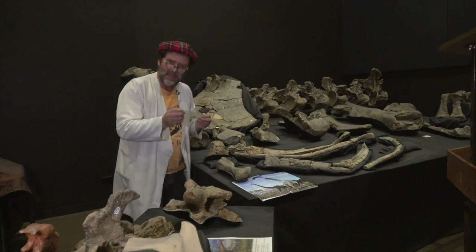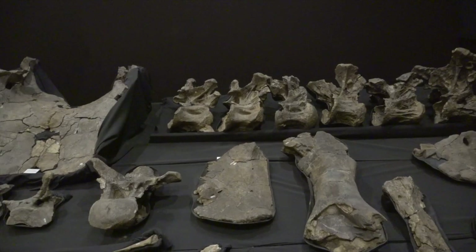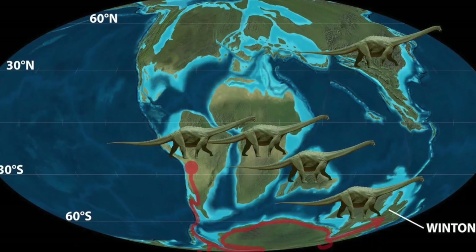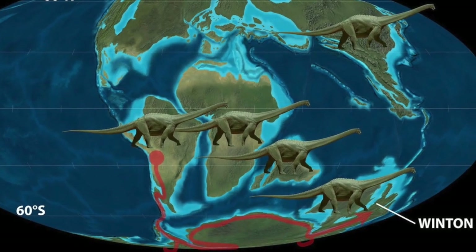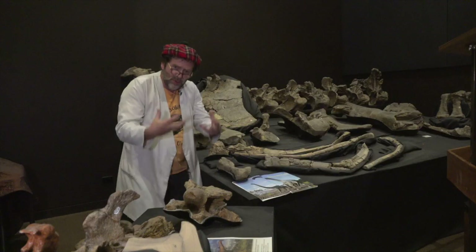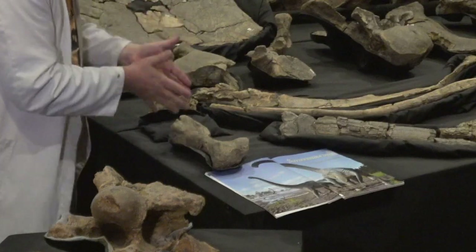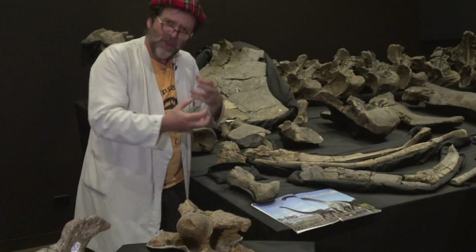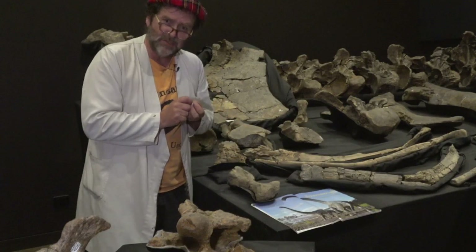Right here we have a dinosaur called Savanosaurus, sometimes known as Wade. The great thing about Wade is that he tells us that Australian long-necks almost certainly originated in South America, crossed Antarctica, and came to Australia when it was all part of Gondwana. And this fossilized toe bone here is the very first toe bone found of this particular specimen.